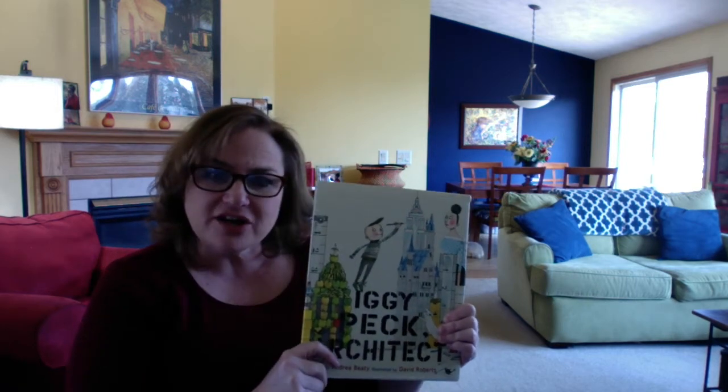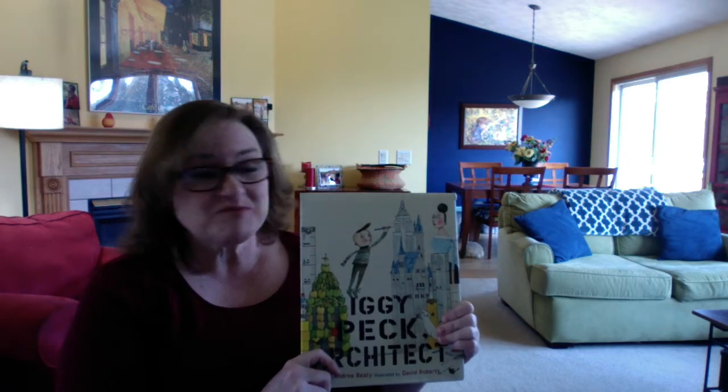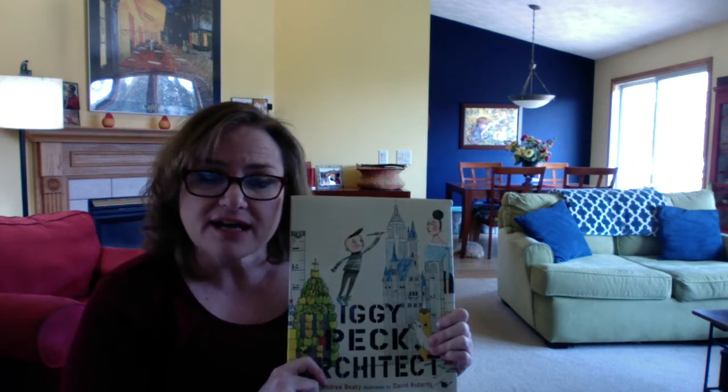Hi everybody! I hope you've had a great week since the last time I did a video. We've had a great week here too. We have spent a lot of time outside. We've done some learning, we've done a lot of reading, and we've worked on our math and reading packets that many of you received at school.